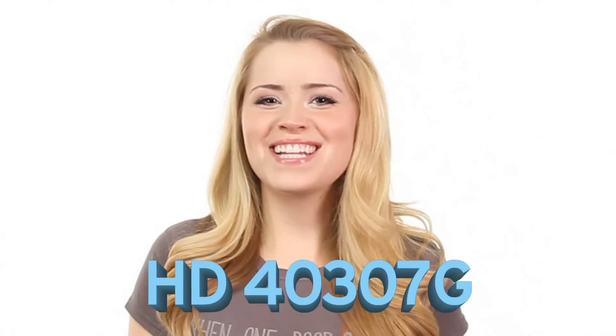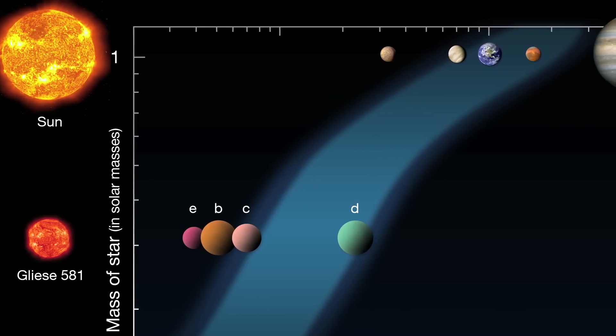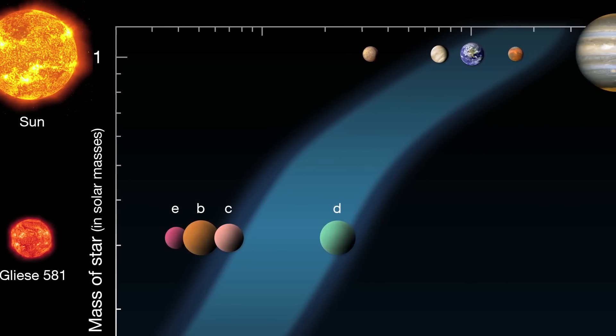Three of those exoplanets are super-Earths. One of these super-Earths, HD 40307G, is super special because it orbits within the star's Goldilocks zone — the orbital space in which life as we know it could exist. It's also known as the habitable zone: not too close and not too far, just right, allowing for the possibility of liquid water.